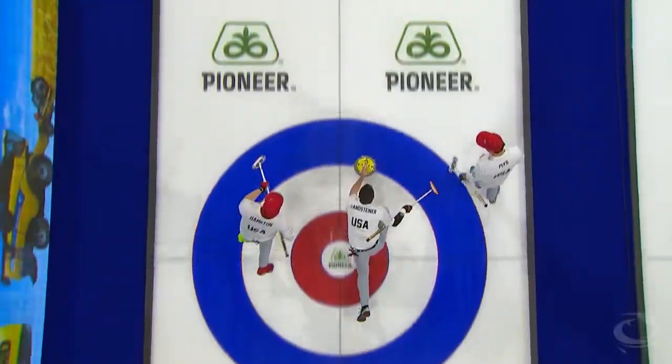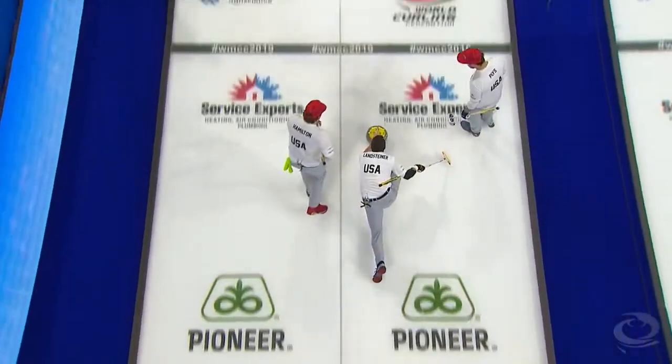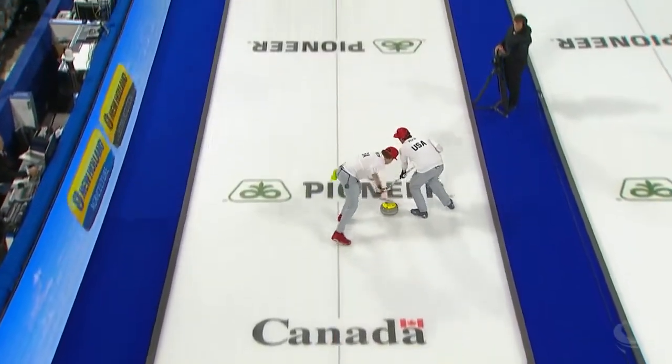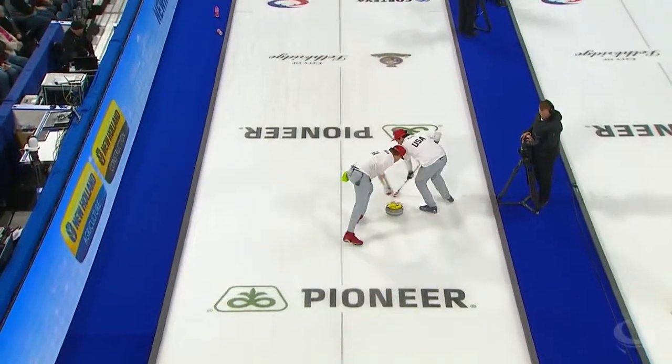Feature game — a rematch of the Olympic final: Sweden versus USA. We are deadlocked at two, with Sweden holding last rock here in the fourth end.